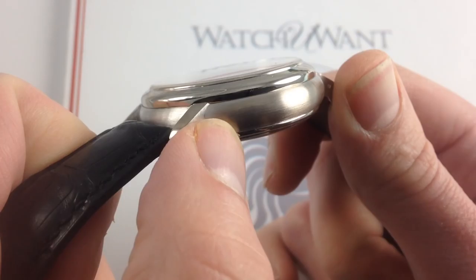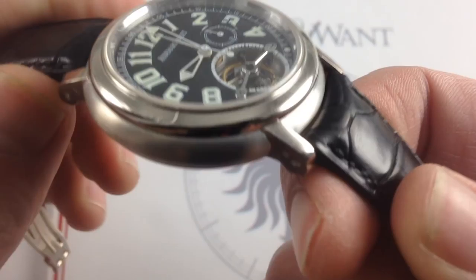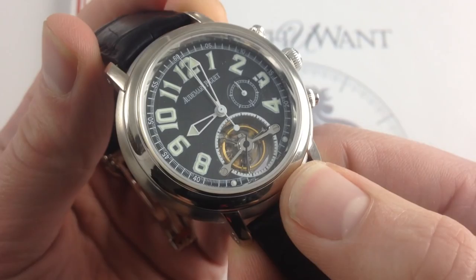The case itself is a marvel, with gorgeous double finish — you can see alternating polish and brushed portions. Even the lugs themselves feature alternately vertically brushed portions on their flanks and polished hoods. It's gorgeous, billowing, sinuous. This is a sexy watch.